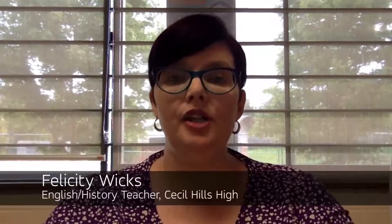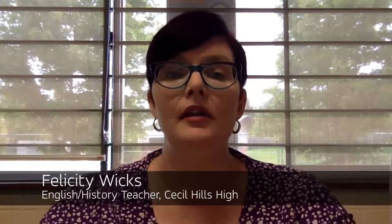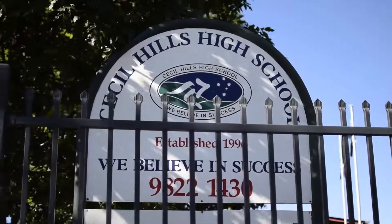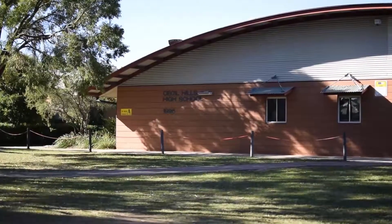Hi, I'm Felicity Wicks. I'm an English history teacher at Cecil Hills High. Cecil Hills is a large co-educational high school located in Sydney's west. I've been teaching at Cecil Hills for over 15 years and over the years I've seen many changes, particularly in technology.